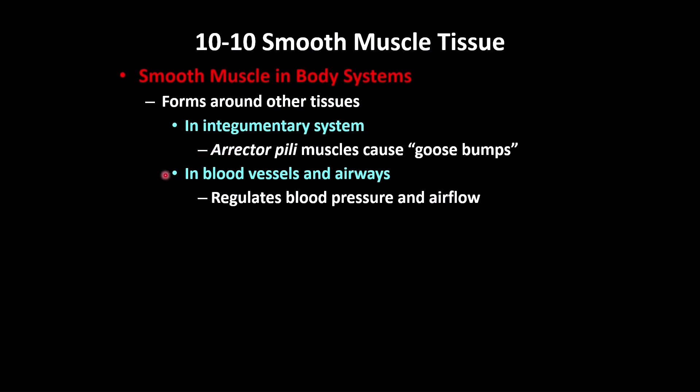Another location is the blood vessels. Blood vessels are covered by epithelial tissue but also by smooth muscles, and that is important for blood pressure.